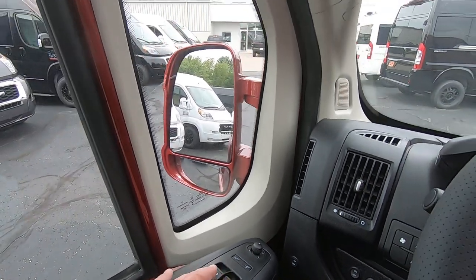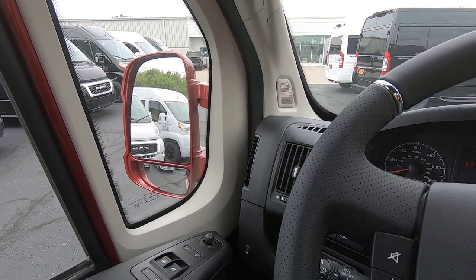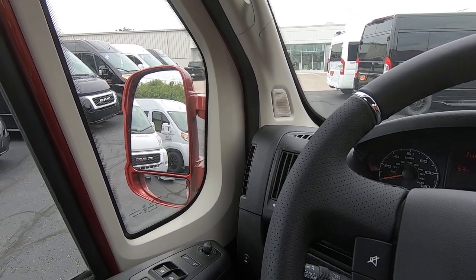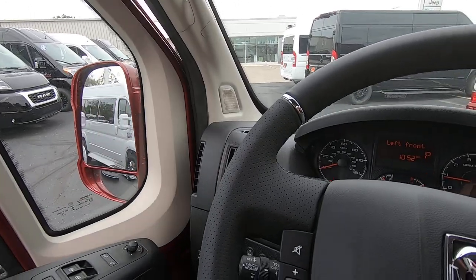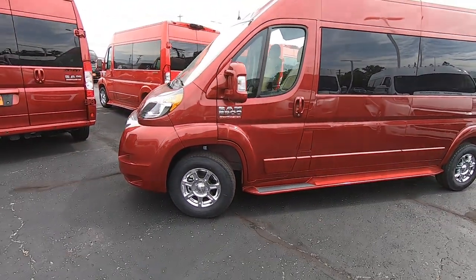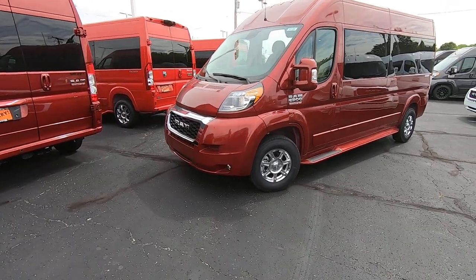Being a 2021 ProMaster, this has new safety features such as adaptive cruise control. You might wonder what took Ram so long to incorporate some of these safety features — I can't answer that, but we've got it now. So we've got all the safety features you're looking for, and that pretty much wraps up the inside and outside of this all-new 2021 Ram ProMaster 159 raised roof, nine passenger.